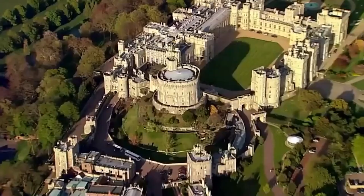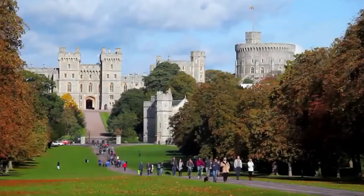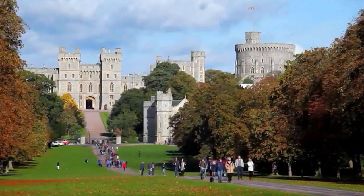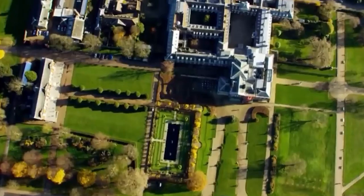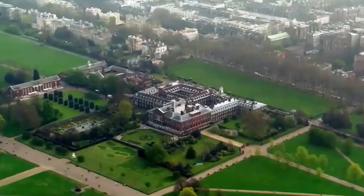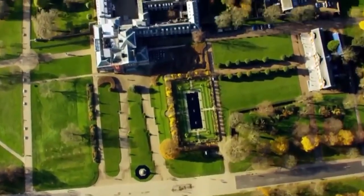Windsor, the oldest and largest inhabited castle in the world, is still home to around 150 people. Another palace, Kensington, accommodates so many royals — both major and minor — that its family nickname is the Aunt Heap.